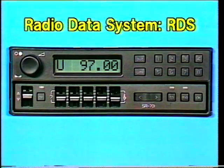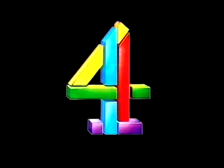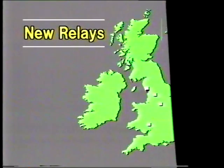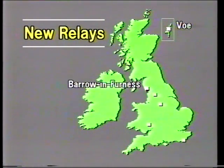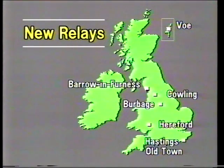RDS will make it easier to find the required program or station on VHF radio. In transmitter news, the last of the Channel 4 conversions at existing stations, and the latest news of six new television relays at Vaux in the Shetlands, Barrow-in-Furness in Cumbria, Cowling in North Yorkshire, Burbage at Buxton in Derbyshire, Hereford, and Hastings Old Town. More details later, but first RDS.